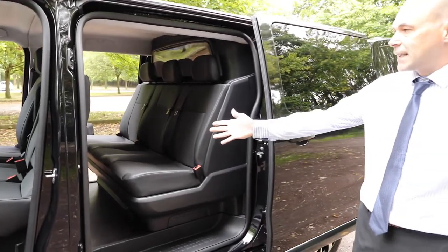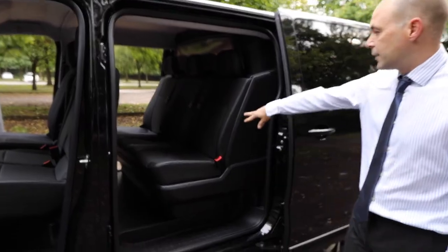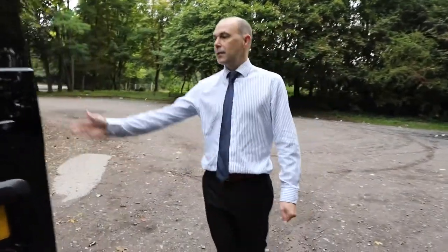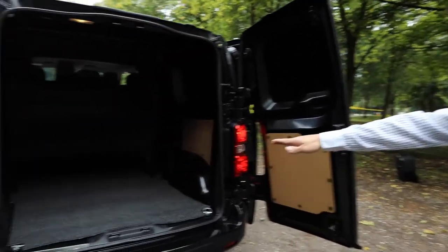This is a Crew Van version, so it's actually six seats. You've got three in the front — a driver's seat with a two-bench seat — and then a three-seat option in the back. Into the back of the van, although it's not a massive van, really good load space, with under-seat storage for longer items, so you can actually slide them under the seats.